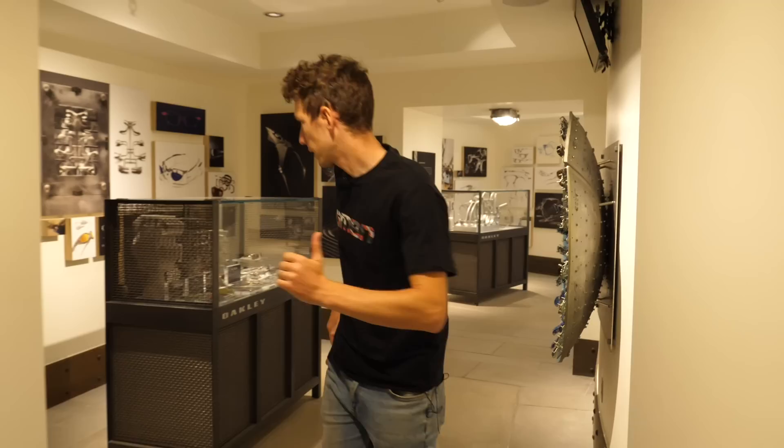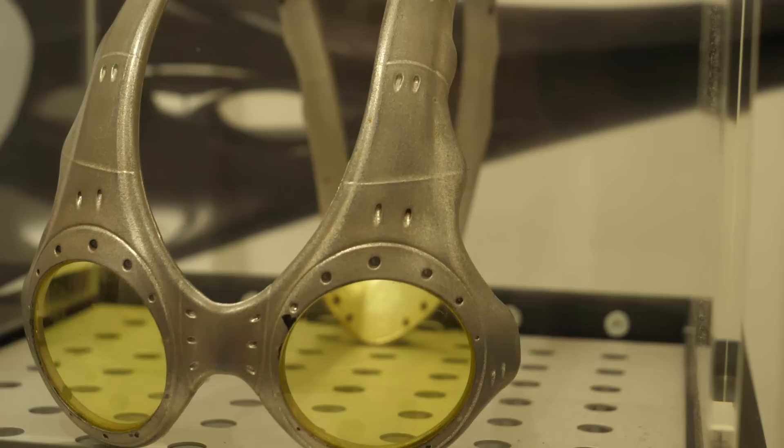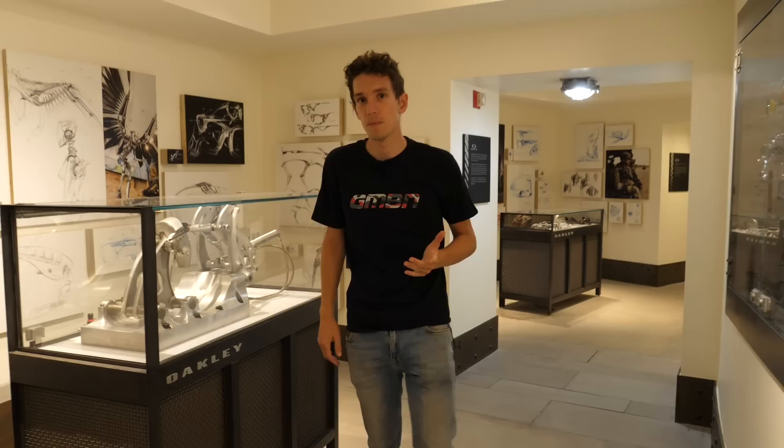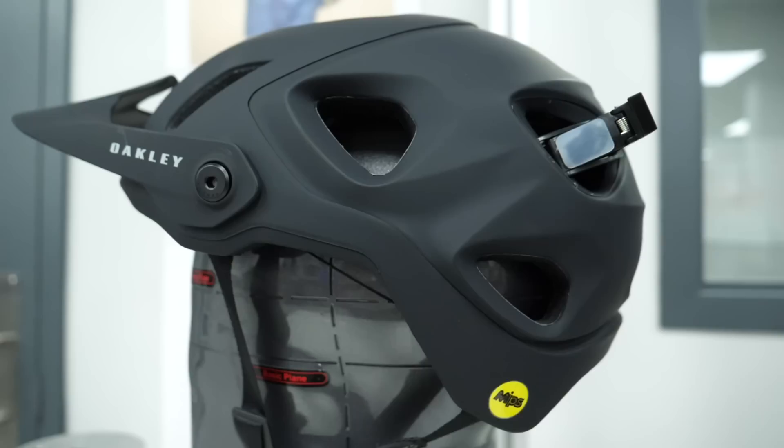The museum continues with the evolution of sunglasses and protection, as well as aesthetics. There's the X-Metal series from the late 90s with cast titanium frames, and further along, other products appear — apparel, shoes, watches. And then a newer development over the last three years: helmets. For mountain biking, this means the Dirt 5 helmet, announced just a few months ago and officially launching very soon.